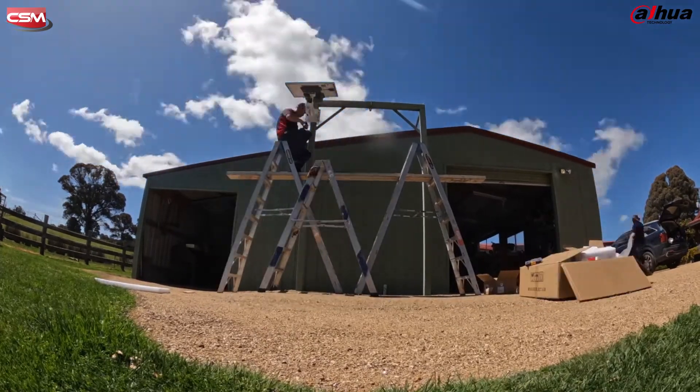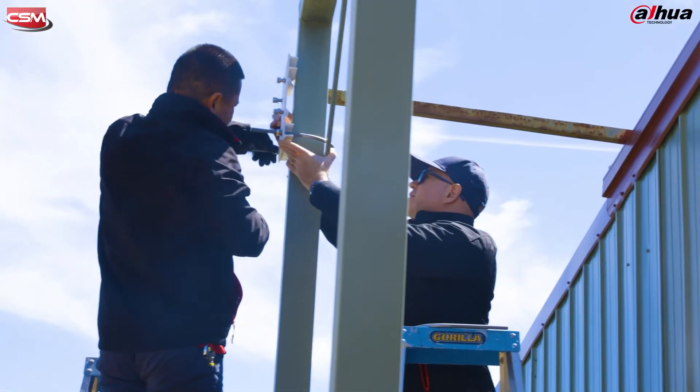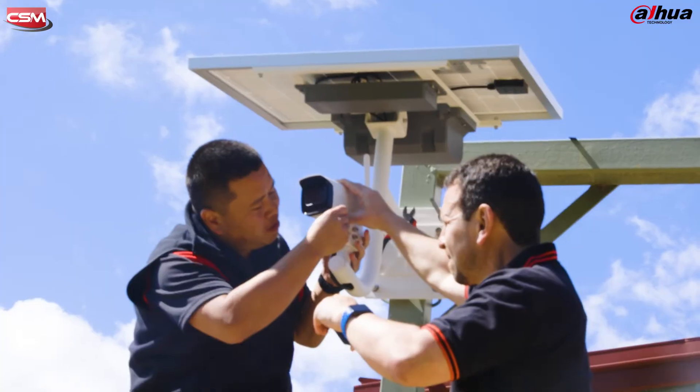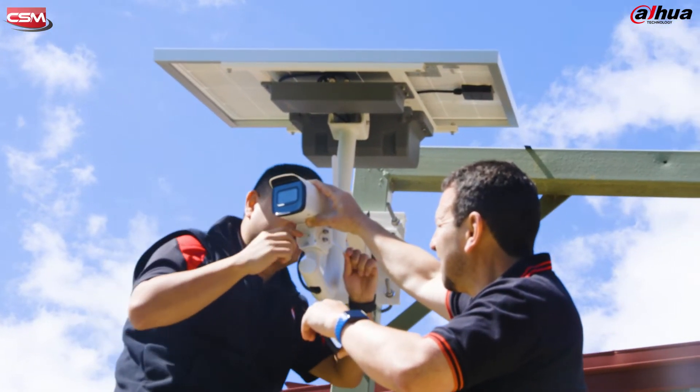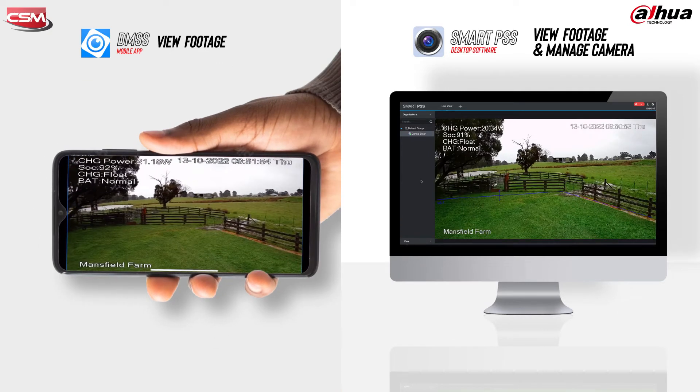On this property we're attaching the kit to a pole that overlooks the cattle yard. We're attaching the bracket to the pole using the provided mounts, making sure that it's all screwed in tight to keep everything in place. Back on the ground we connect the battery backup to the back of the solar panel and get it ready to be put into place. We then attach this to the top of the bracket and connect the solar panel to the battery and then the battery to the back of the 4G camera. Once we've set up the structure, we can connect wirelessly to the camera using Dawa's Smart PSS app and configure SMD, IVS and the recording schedule for the camera.